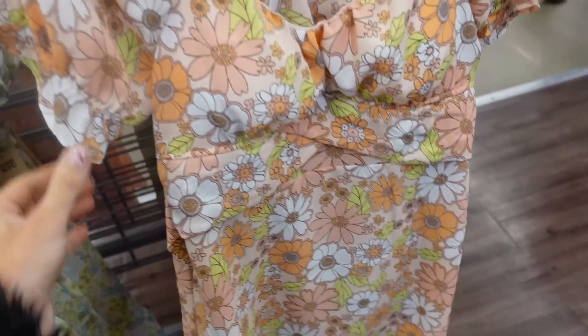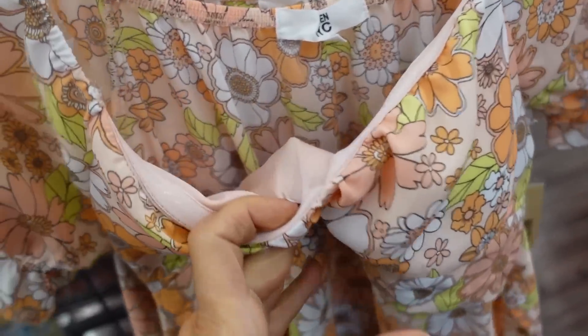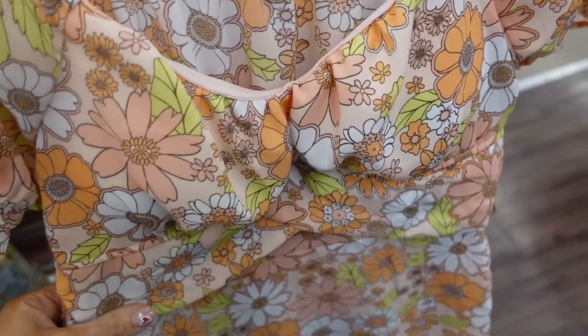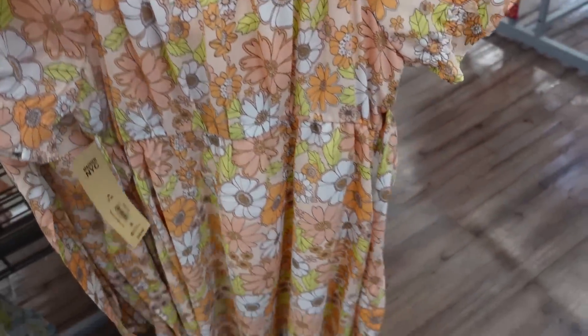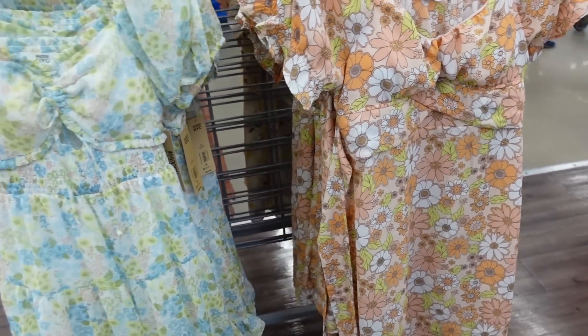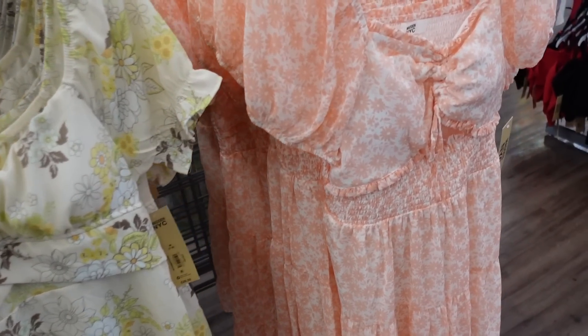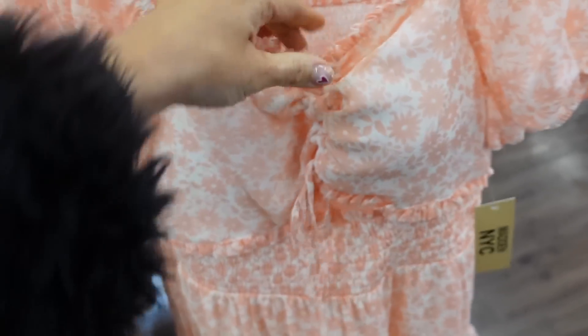Also new is this scoop neck dress. It has molded cups with rubber on the inside, so it's going to hold if you want to go braless. It's a flowy kind of chiffon-label material, same fit through the back. This one is also $20.50. On this side it comes in the beige floral, and the cutout dress comes in peach and white.